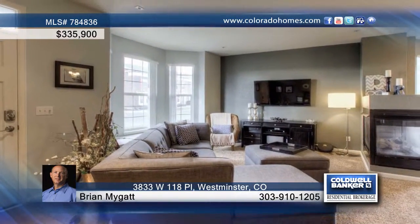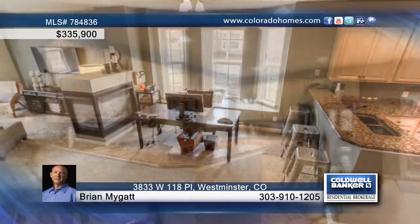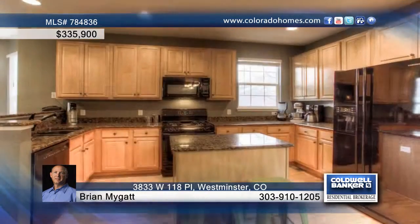You don't want to miss this gorgeous three-bedroom, three-bath Bradburn Row Home. There's all-new painted carpet throughout as well as hardwood floors. The designer eat-in kitchen is equipped with full-height maple cabinets and slab granite countertops.